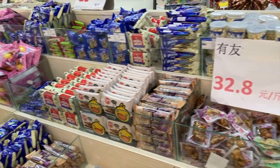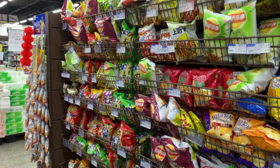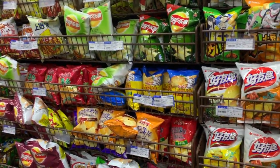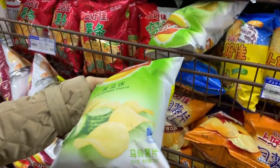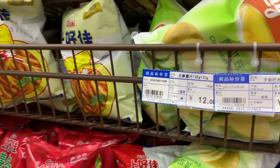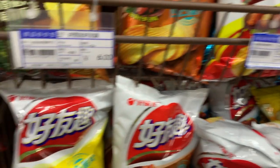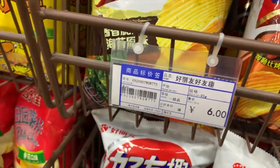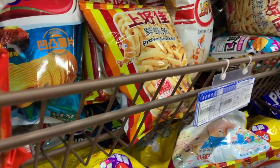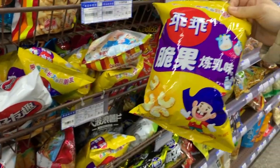这里有很多散装糖果和零食饼干，还有很多不同口味的薯片。这是黄瓜味的薯片，70克一包，价格是12元。还有才6块钱的。这个凹凸薯片是最好吃的，有韩国泡菜味和多汁牛肉味。还有上海产的薯片——乖乖，好久没吃乖乖了。